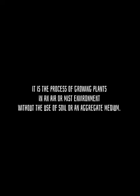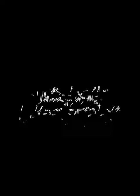What is aeroponics? Aeroponics is a process of growing plants in an air or mist environment without the use of soil or an aggregate medium.